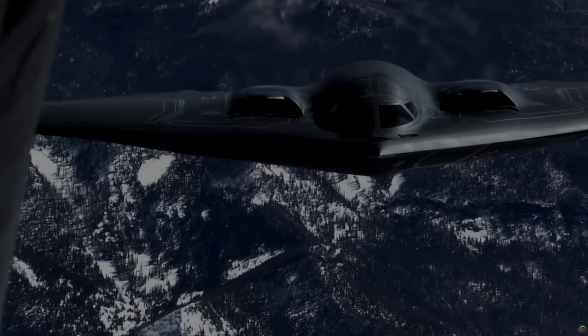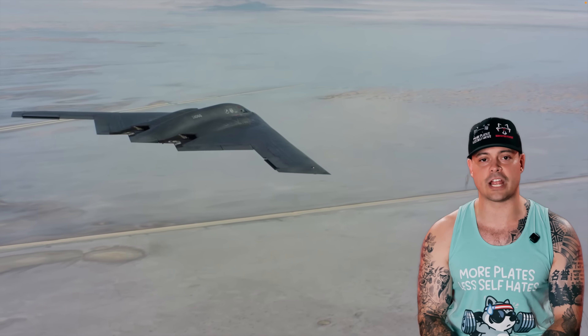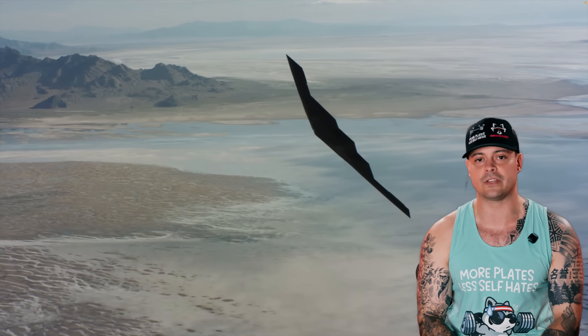Why is the B-2 still relevant today, more than three decades after it first flew? It answers a fundamental question in 21st century warfare: how do you hit a target that's thousands of miles away, surrounded by advanced air defenses, without anyone knowing you were there? That's the reality the US faces in places like China's South China Sea fortress, Iran's nuclear sites, and North Korea's underground missile facilities. In the Indo-Pacific, where China has deployed radar systems, missile batteries, and anti-access area denial zones, the B-2 gives the US a credible first strike option — taking out command and control nodes or missile launchers without relying on carriers or regional bases.